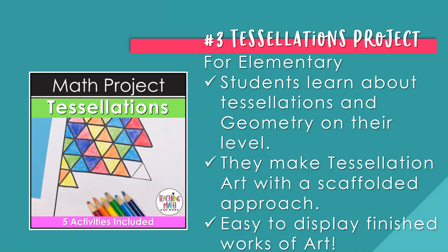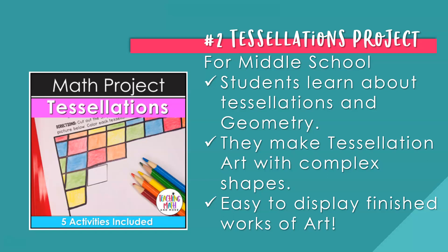Number three is the Tessellations project for upper elementary students — perfect for third, fourth, and fifth graders. The packet teaches students about tessellation history, how to make and use tessellations, and how to create beautiful art with tessellations. They make a tessellation art project at the end with a scaffolded approach, and you can easily display the finished works in your classroom or hallway. There is also a tessellations math project for middle school students, teaching more complex tessellations and geometry art — also perfect for displaying in the classroom, hallway, or a school art gallery.